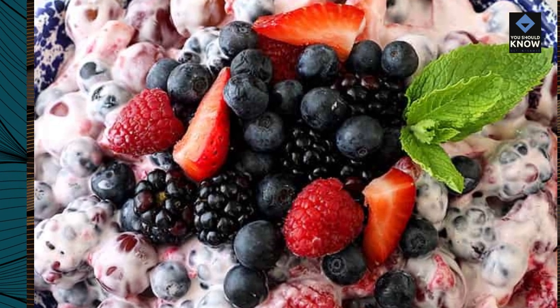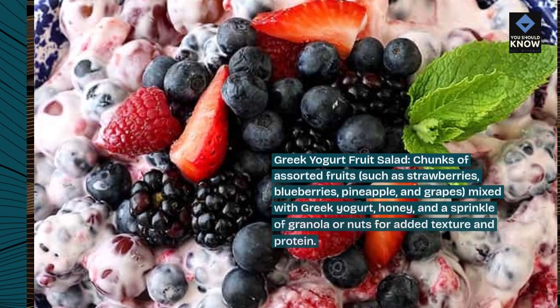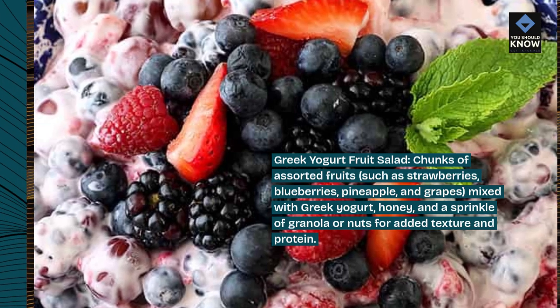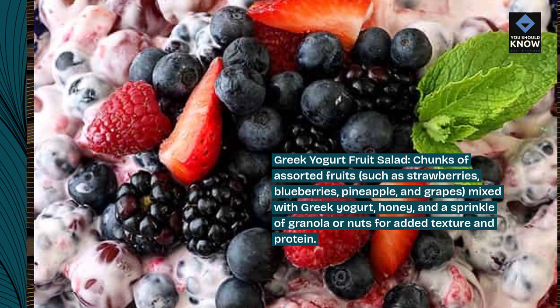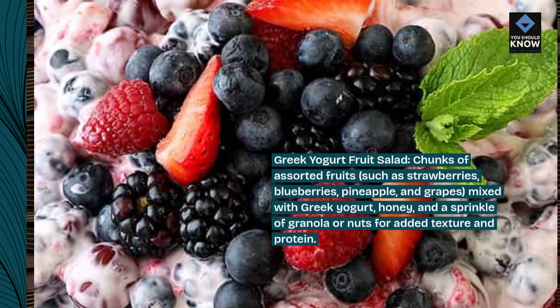Greek yogurt fruit salad. Chunks of assorted fruits, such as strawberries, blueberries, pineapple, and grapes, mixed with Greek yogurt, honey, and a sprinkle of granola or nuts for added texture and protein.